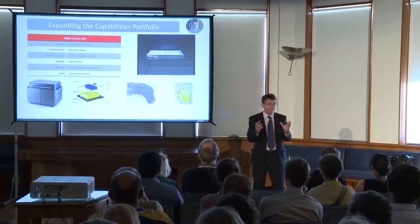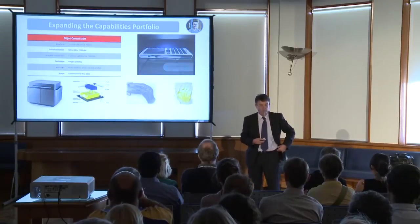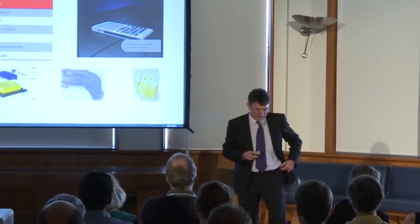So instead of taking a block of something and chiseling out the final shape that you want, you build it up from the ground. And that means you can make quite complex shapes — things that are not possible to manufacture by other means.